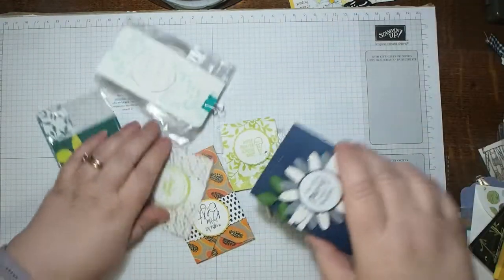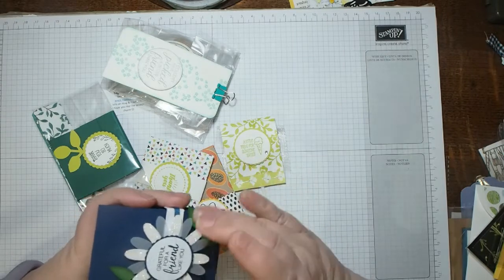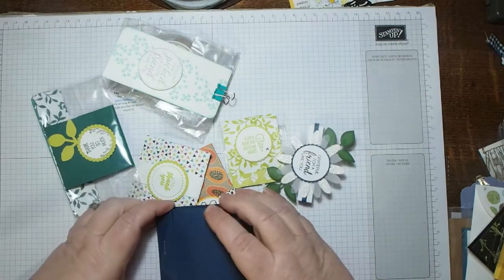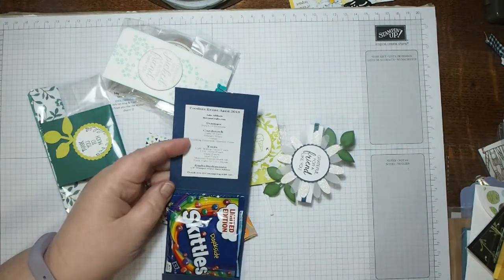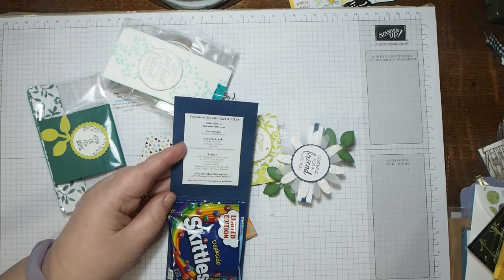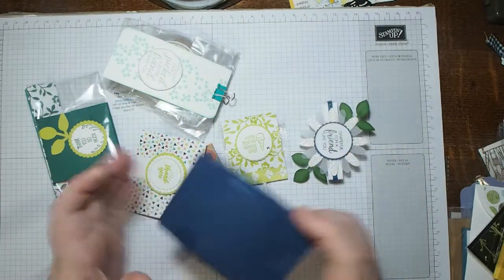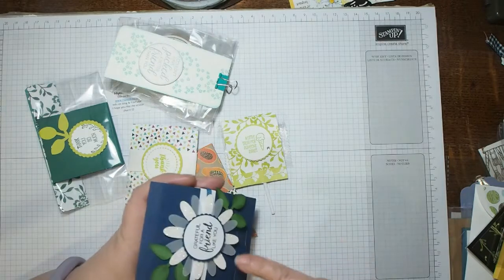Moving on to some of the flat items — here's a daisy punch with 'Grateful for a Friend Like You' sentiment, a belly band, and some dark side Skittles — limited edition! This is from Julie Addison again at mylunacrafts.com, for the Pootlers event April 2018. The green on night of navy is so pretty with a bit of sparkle and some vellum — limited edition Skittles, someone will enjoy them!